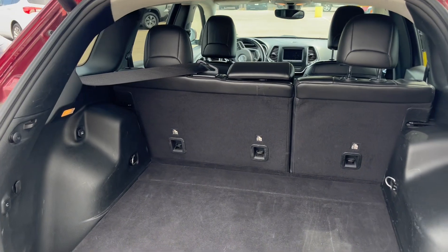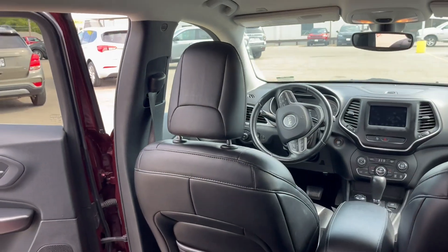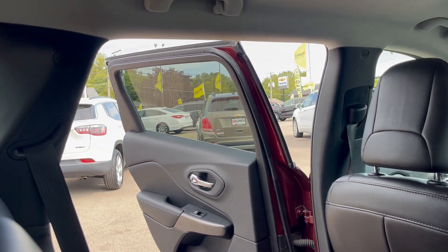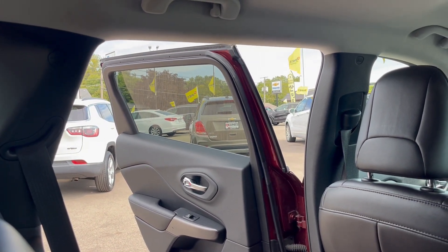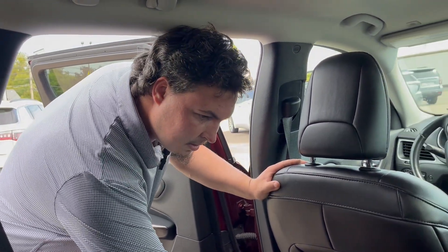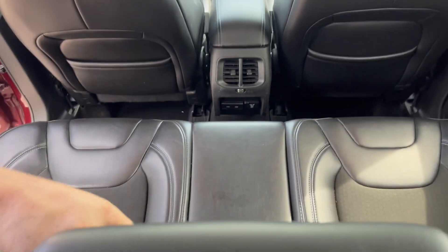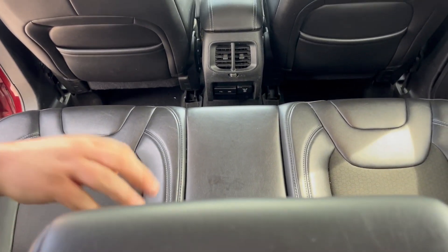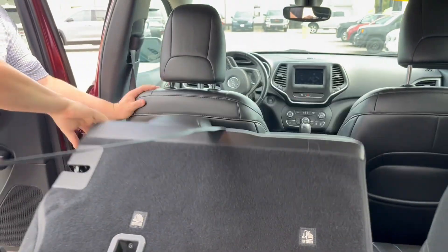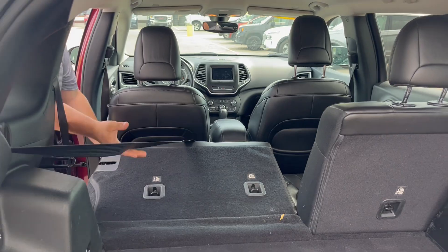Coming into the backseat, we got our 60-40 bench seat. And it does fold down for more space if you need to fit some larger items in here.